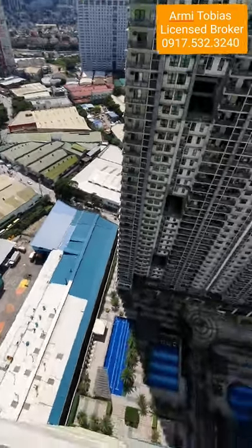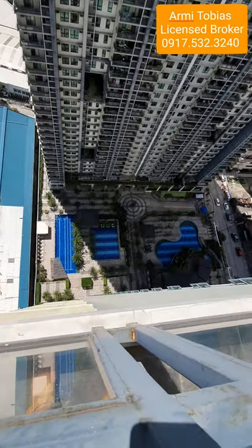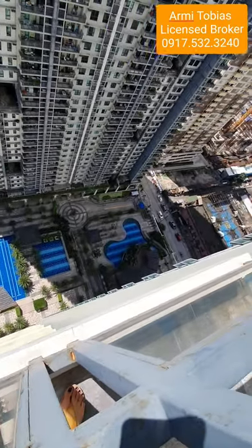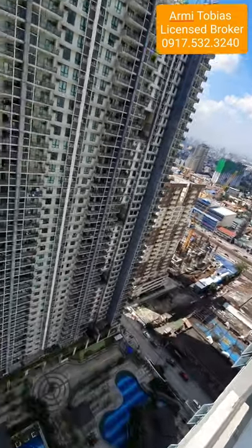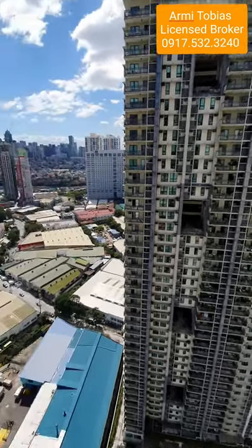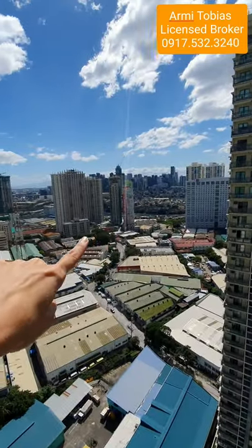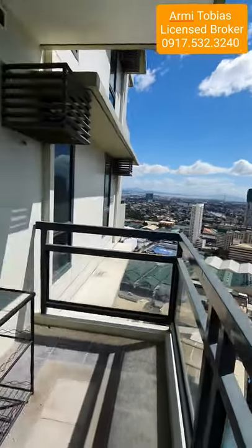It's about 12 noon so it's a bit hot. From the first balcony you have the amenity area, that is EDSA, that is the South Tower, that's Pasig River, and you have a view of Antipolo. Let's go back to the unit.